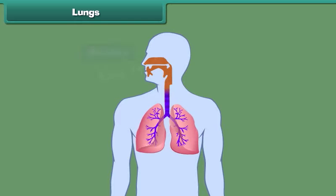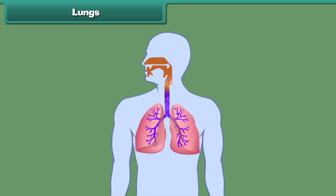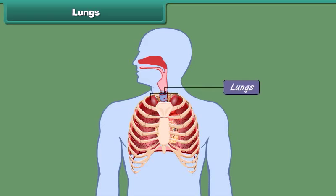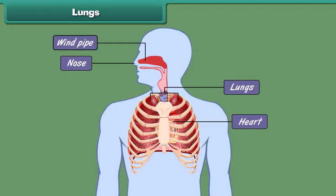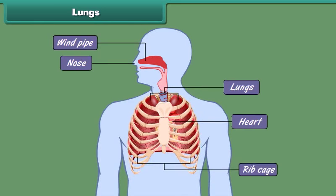All living organisms breathe in and breathe out air. Breathing in is known as inhalation; breathing out is known as exhalation. Once inhaled, the air reaches the lungs, where it is exchanged for impure air which is then exhaled. The human body has two lungs located on either side of the heart in the chest cavity. The nose and the windpipe form the passage for air to move in and out of the lungs. Like the heart, the ribcage also protects the lungs.